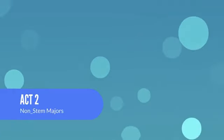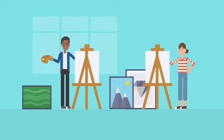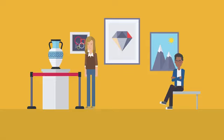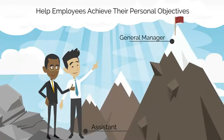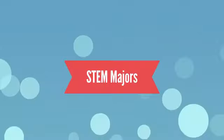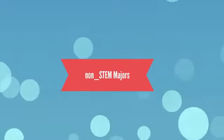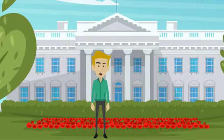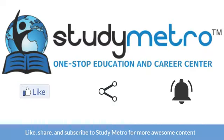Non-STEM majors encompass a wide variety of fields including the arts, humanities, and social sciences. These majors often focus on critical thinking, communication, and creativity, and can lead to a diverse range of career opportunities. Despite the differences, both paths have their strengths and weaknesses. STEM majors can lead to high-paying jobs and groundbreaking research, while non-STEM majors provide valuable skills like critical thinking and communication that are highly valued in many fields. The most important thing is that students find a path they are passionate about that will allow them to achieve their goals.